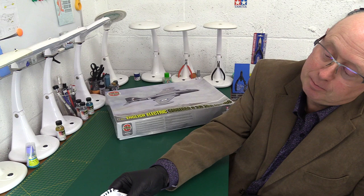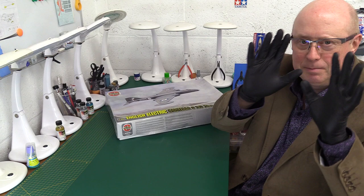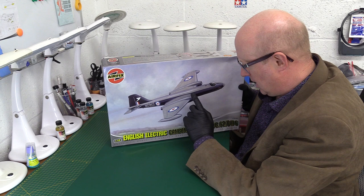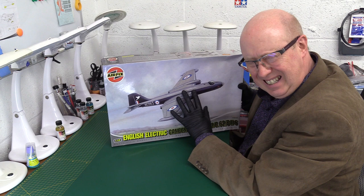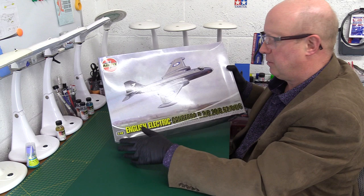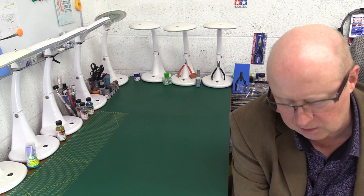One of the reasons for this video is that there are rumours Airfix are about to re-release the Canberra. I've been struggling to find concrete information, but what we have here is the 2008 release, which has been re-boxed a couple of times with different decals. Before we get into that, we have something a little bit earlier from an alternative manufacturer — Aero Club.